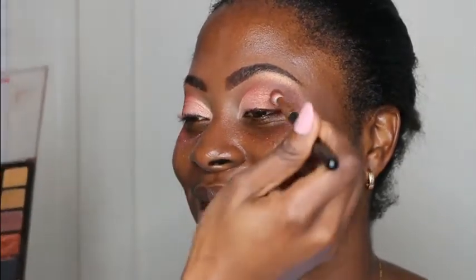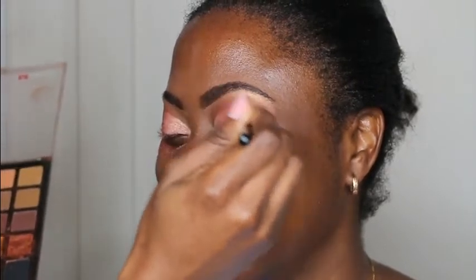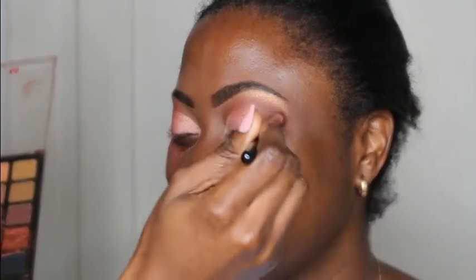In order to darken the outer area of her eyes I used the Morphe brushes eyeshadow palette in 35A — an awesome nude palette for dark skins — and I use the dark brown eyeshadows in this palette to smoke out the outer area. I brush off all the eyeshadow fallout that you can see under her eye area.